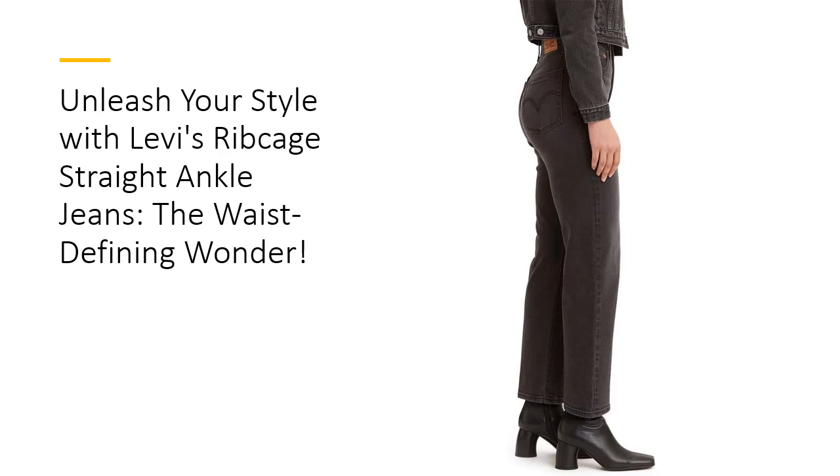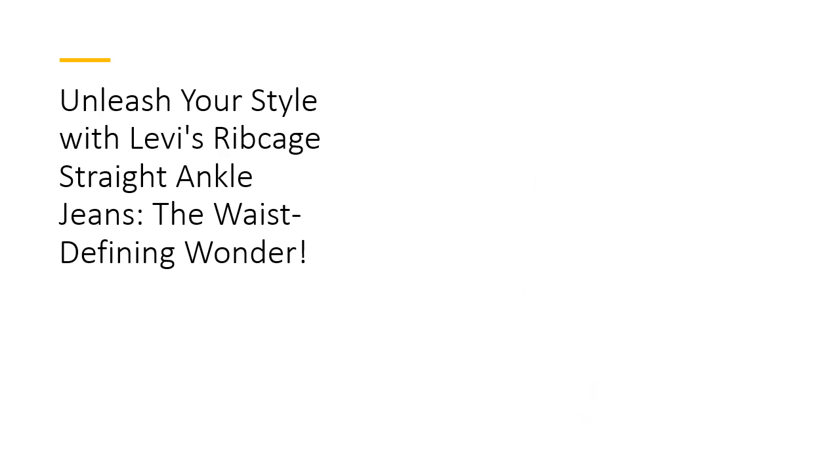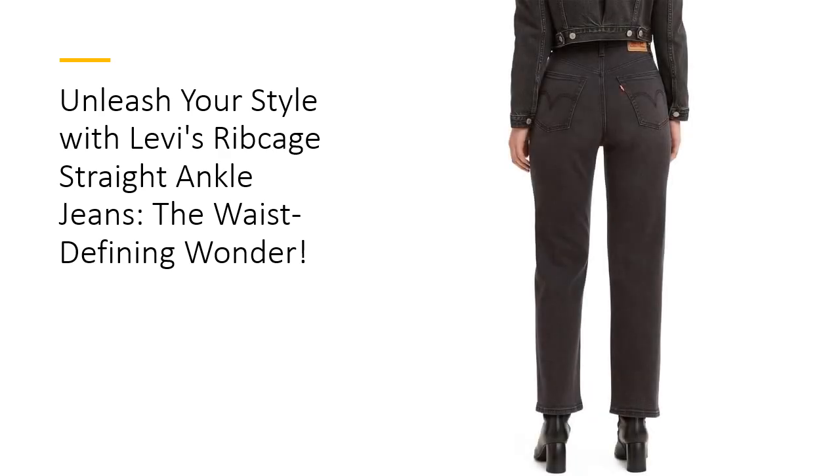Plus, the iconic leather patch at the back waist is a stylish nod to Levi's heritage, ensuring you're rocking a timeless look. Investing in the Ribcage Jeans is a no-brainer for your wardrobe. Their five-pocket design and classic button-fly closure provide practicality without compromising style. Versatile enough for casual outings or dressed-up events, they can easily transition from day to night with just a change of top.